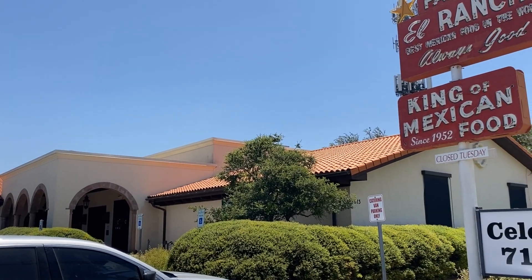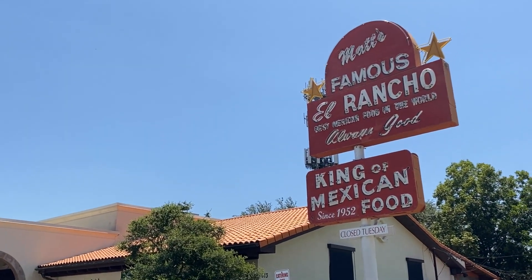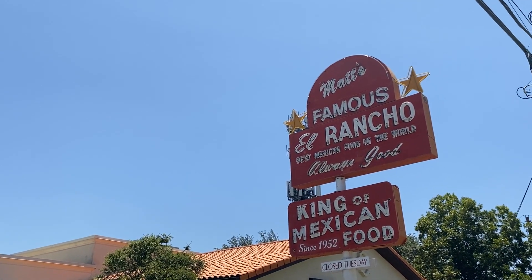We also have really great Tex-Mex and my favorite would have to be Matzell Rancho — an iconic restaurant in 78704 with really great margaritas and chips and queso.